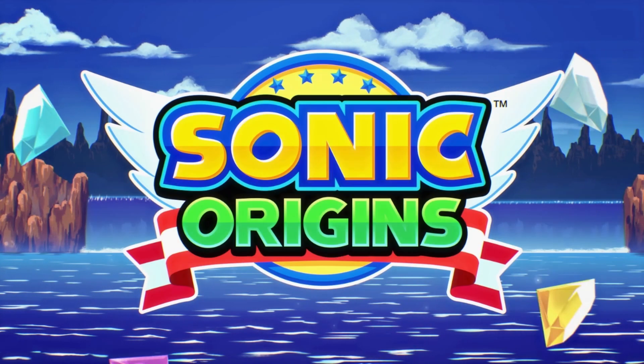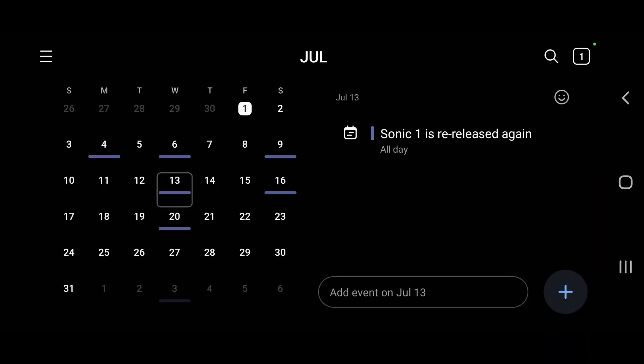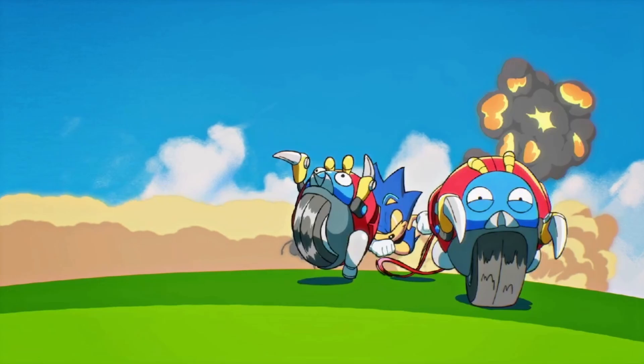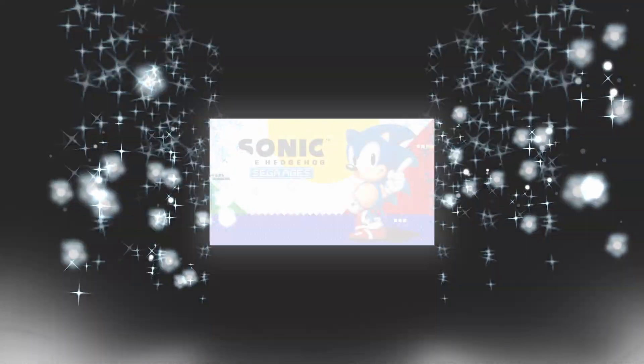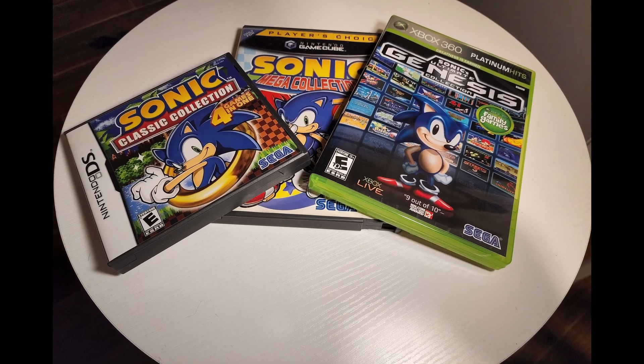Sonic Origins is out, and you know what that means. Add another copy of Sonic 1 to the pile. Is it Wednesday already? Another compilation of classic Sonic games — exactly what I needed right about now. It's not like we have enough of these games already.